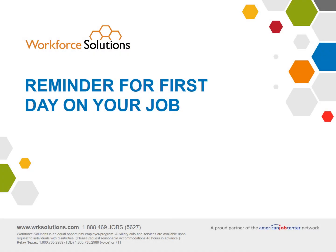Congratulations on landing that new on-the-job training position. This is a brief review of what you learned in the Career Building Workshop to remind you of key things to do on your first day on the job.